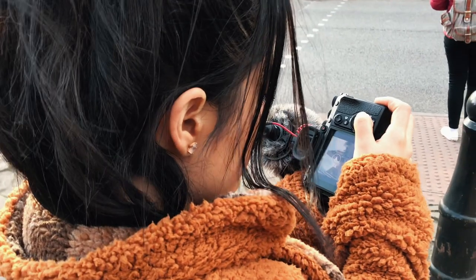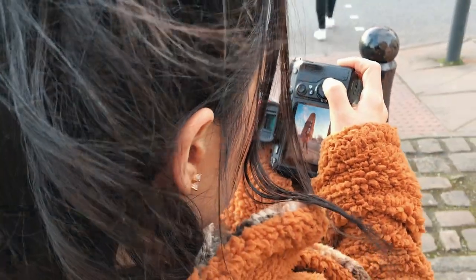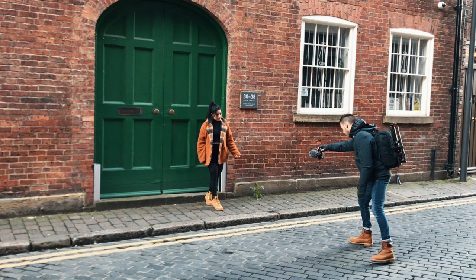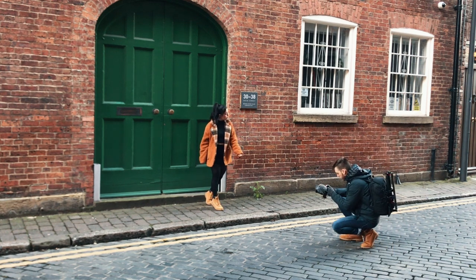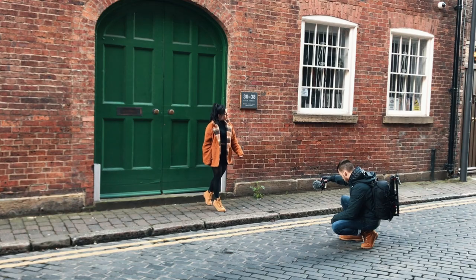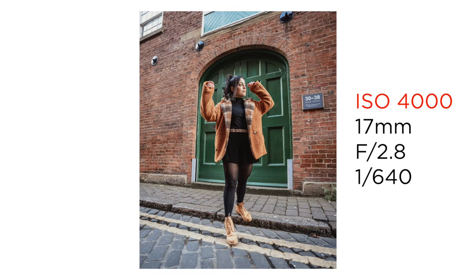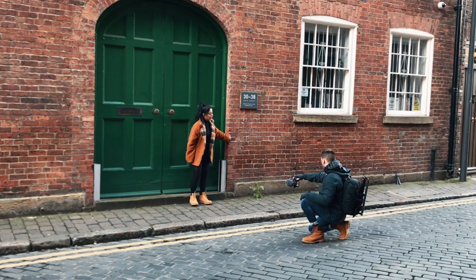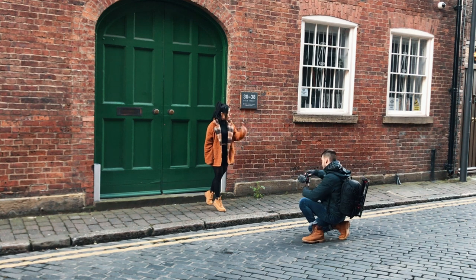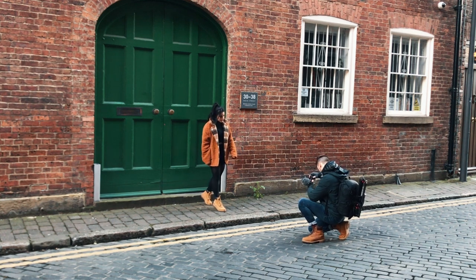As you'll see later in the video, I completely forgot to readjust these settings for a good while. Our next location is not too far from where we were. Again, this is just a casual shoot and we found this really nice cool-looking green door and thought, why not try a few shots here? Because I'm shooting at 17 millimeters, I can get very close to Myra whilst keeping her full body in frame.